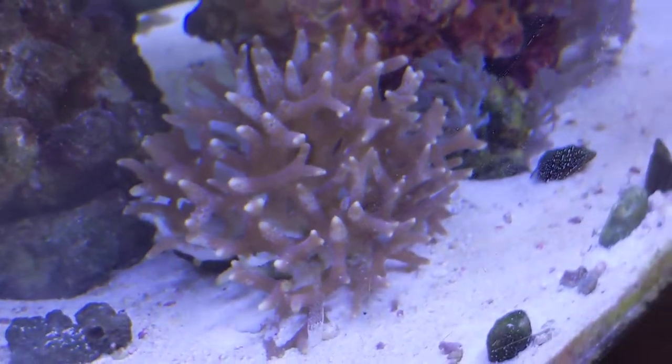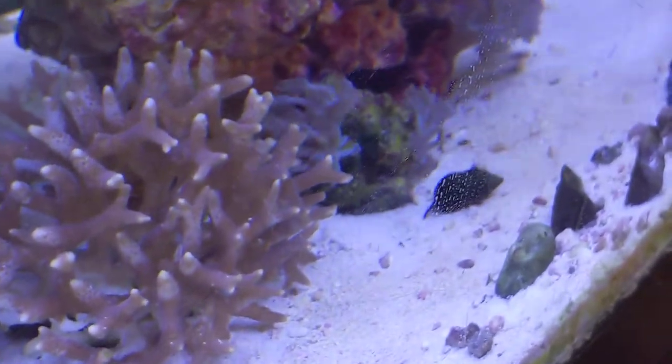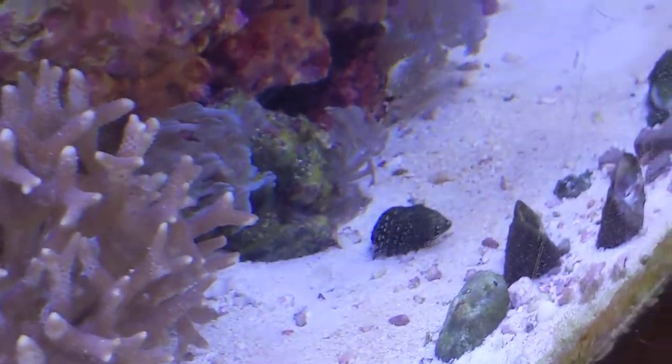This is a bird's nest coral. Behind it you can see all these zinnias going crazy.